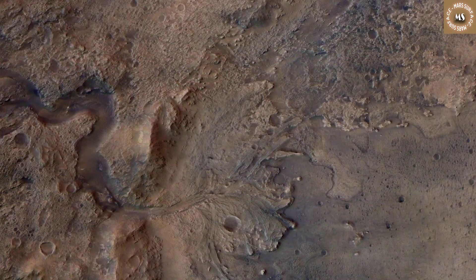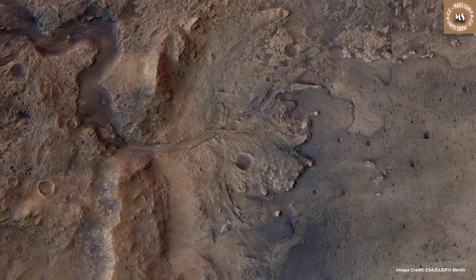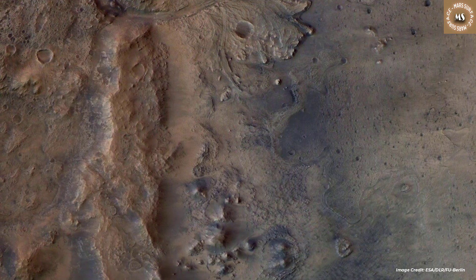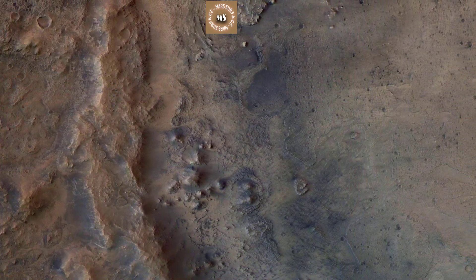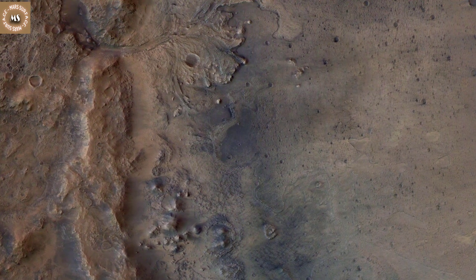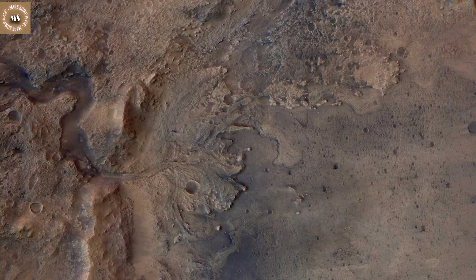This image shows the remains of an ancient delta in Mars' Jezero Crater, which NASA's Perseverance Mars rover will explore for signs of fossilized microbial life. The image was taken by the high-resolution stereo camera aboard the ESA, European Space Agency, Mars Express Orbiter. The European Space Operations Center in Darmstadt, Germany, operates the ESA mission.